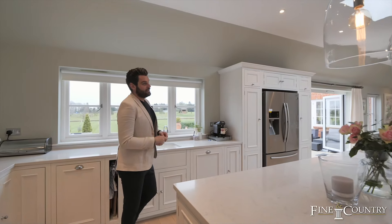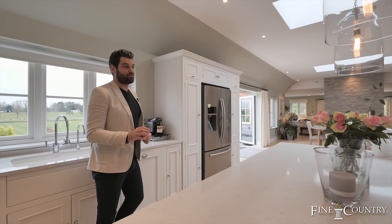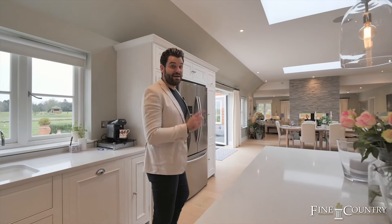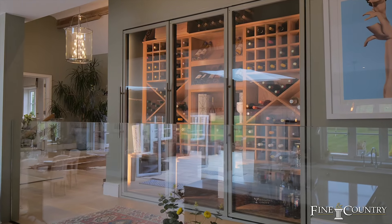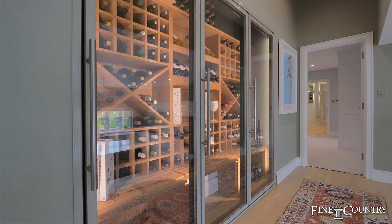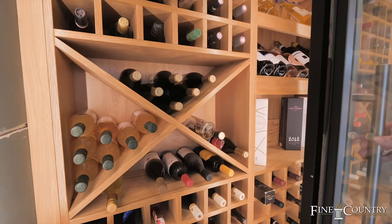I know in every video I show you the local pub and local restaurants, but this property benefits from an amazing wine room — temperature controlled. It's a very clever design and very in keeping with the rest of the property. It's a real entertainer's house.